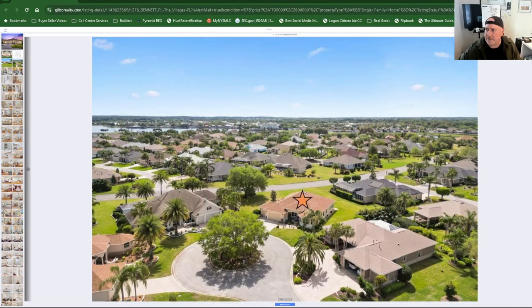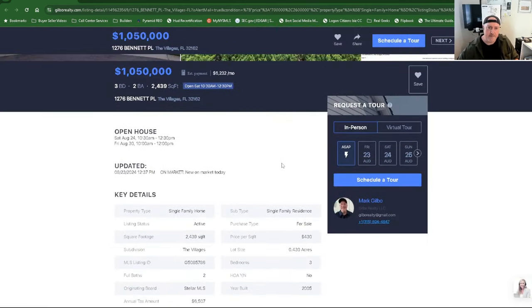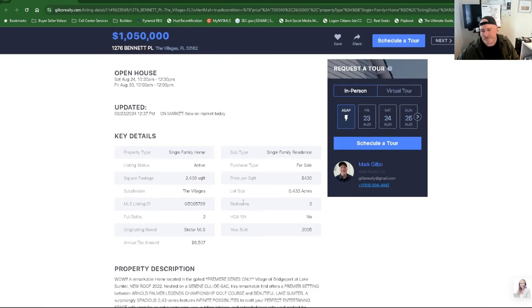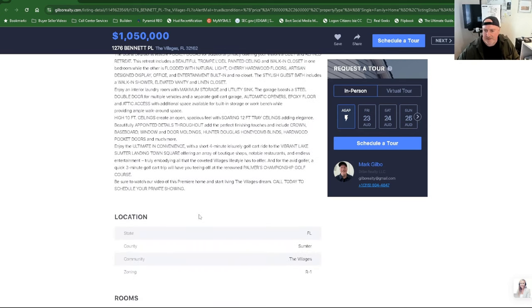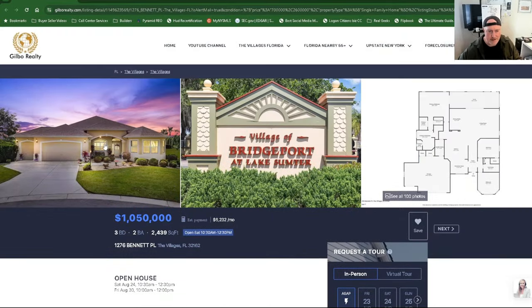Village of Bridgeport, 2276 Bennett Place, $1,050,000. In that price range I would expect nicer countertops, lighting, and some updates. It's 2,439 square feet at $430 a square foot, $6,500 a year in taxes, built in 2005, new roof in 2022. It's a premier setting, but some features are not premier compared to today's standards. They do have hardwood floors — that darker flooring was bamboo. Unfortunately you're probably going to have to sink some money into it to bring it into the 2024 era on the inside. But it's a beautiful home and a beautiful area.